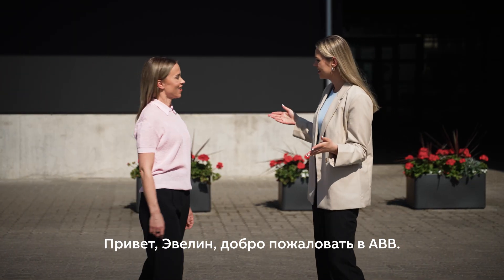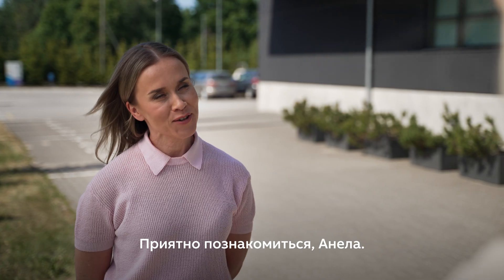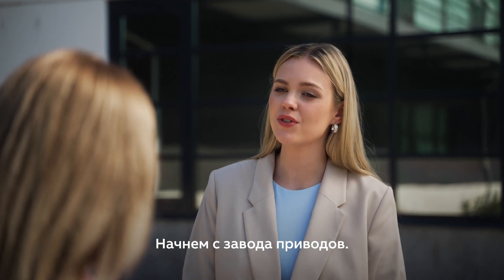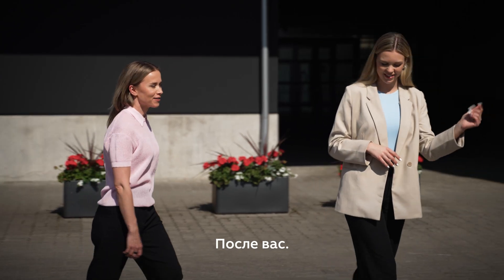Hi, Evelyn. Welcome to ABB. Hi. I'm Anella and I'm a production planner here. Nice to meet you, Anella. I'm very happy to be here. So where do we start? We start with the Drives Factory. In there, we put on safety garments and shoes. Let's go. After you.